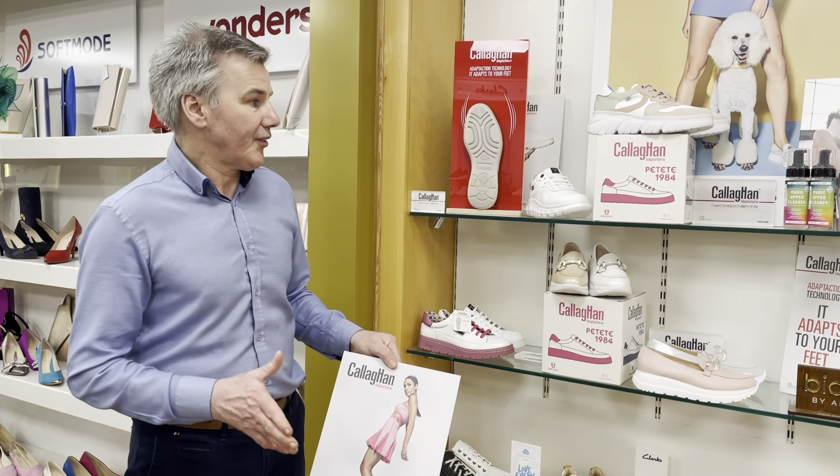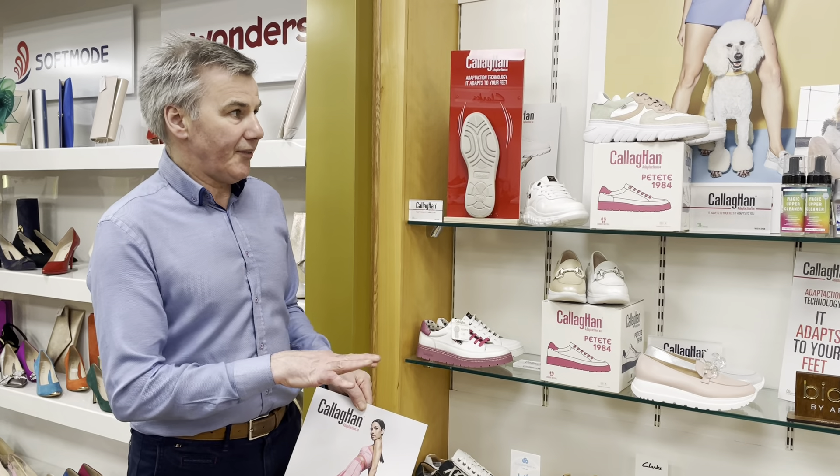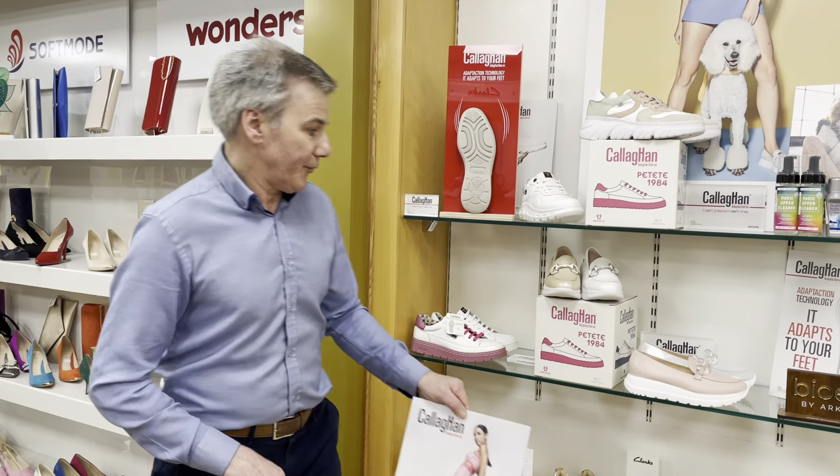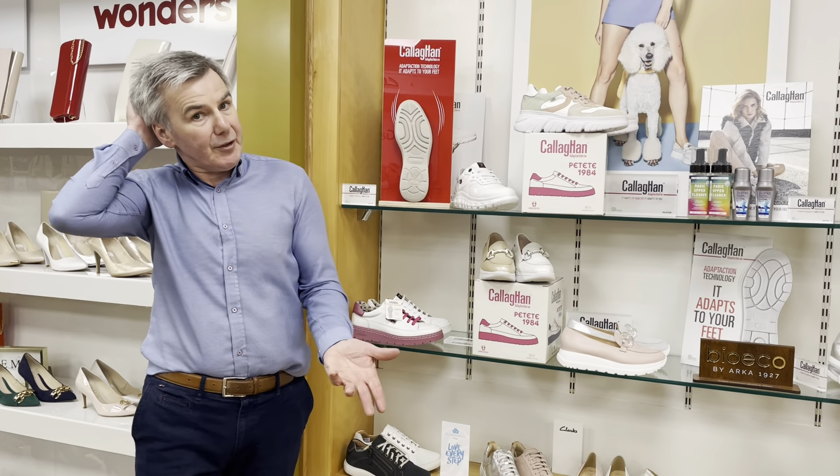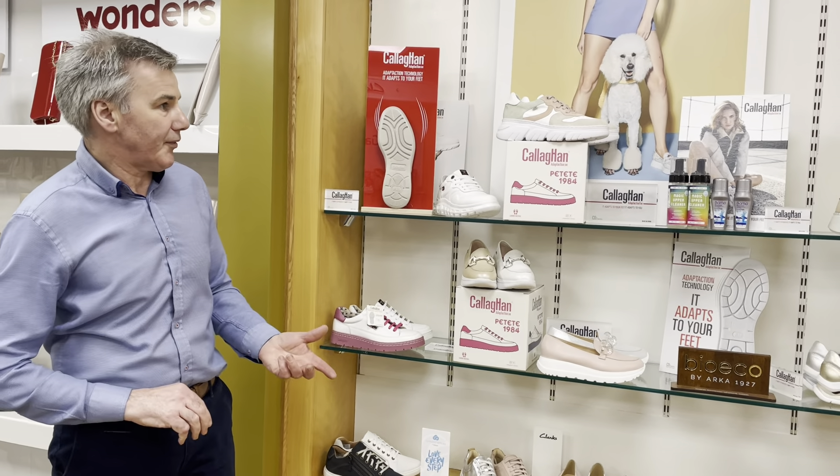They're actually absolutely fabulous. Ladies at the moment — they do men's, but we're just doing ladies to try them out first. Since we've got them in, they've been very, very successful in that they fit. Nine out of ten people have tried them on and they're fitting. The fitting is absolutely fabulous in them.